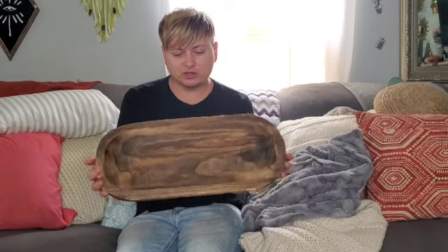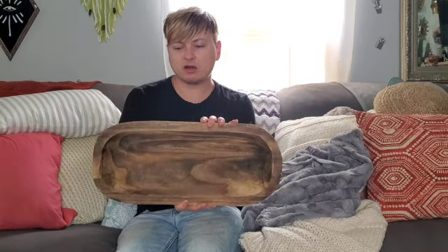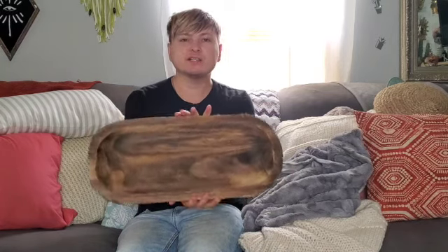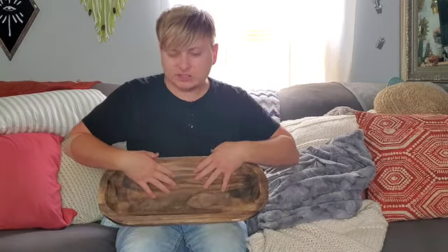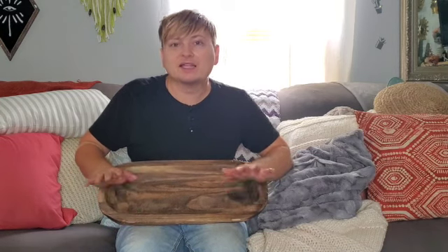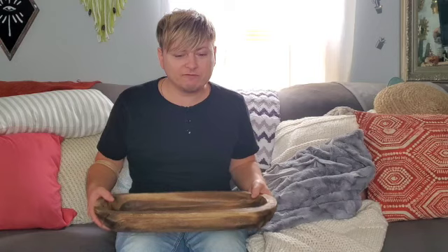This shopping haul is from Hobby Lobby. You guys know I love all things wood — this is a beauty. It's a dough ball, this natural looking color, nothing crazy. I have another one of these in black, but this one cost me about 11 to 12 dollars, originally 20, on sale 40% off. Everything I got was 40% off if not more. I thought this would look so good sitting out on the table or in my kitchen — probably the kitchen since it's a darker wood tone.